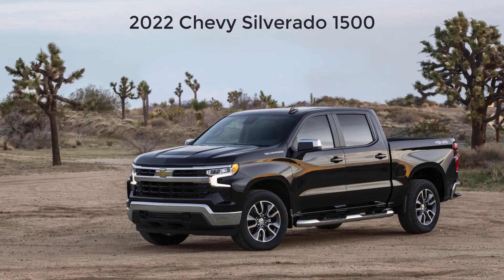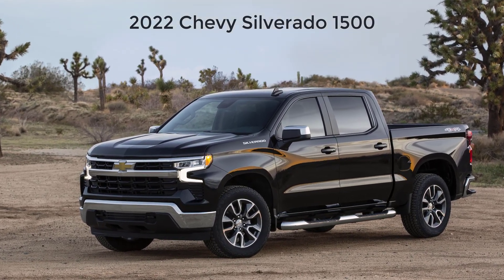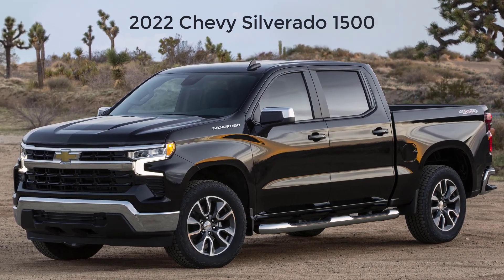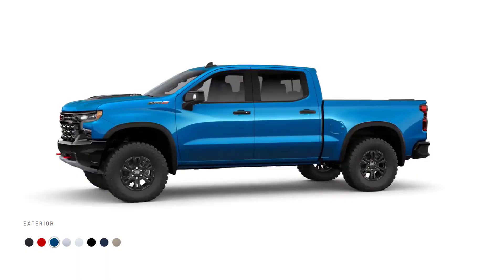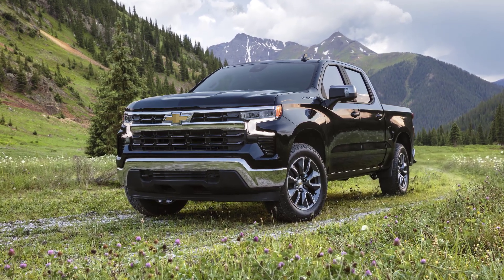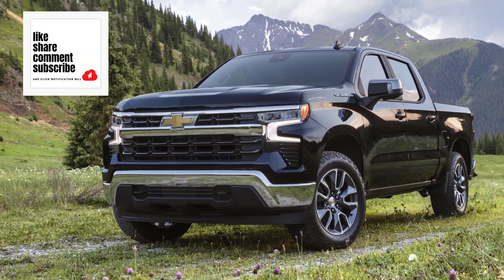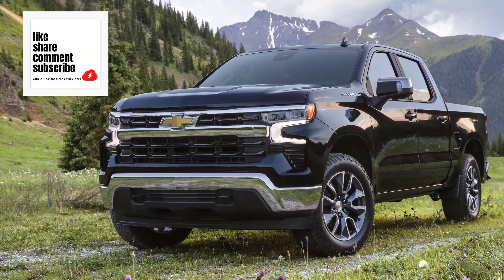Hi, welcome, thanks for joining me. On this episode of Build Your Own, the 2022 Chevy Silverado 1500 trim levels and standard features are explained. I'll also go over the paint colors. Before I do, however, I just want to remind you that if you find this video helpful, informative, or entertaining, please like, share, and subscribe to my channel.